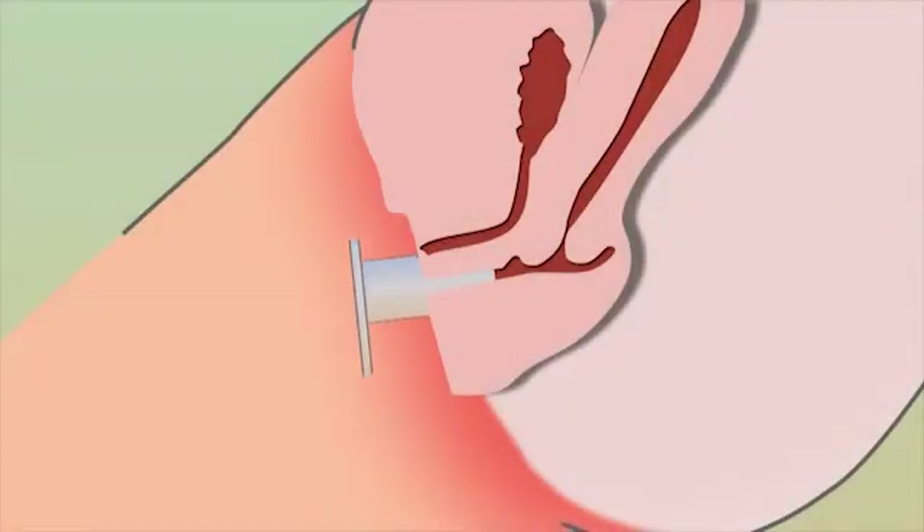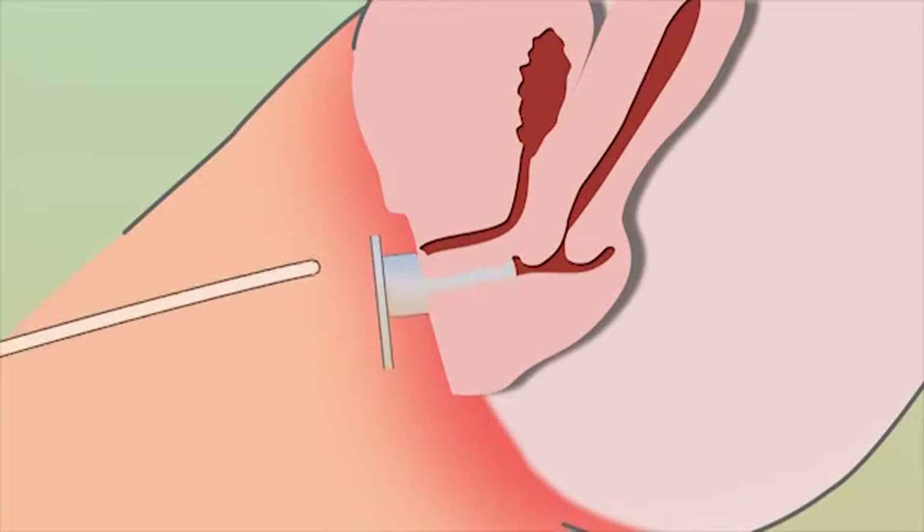I've been a nurse for over 14 years and the SimpleCath has helped my technique in catheterizing females. By using the SimpleCath, we are able to prevent any contamination of the catheter by being able to spread the labia and insert the catheter in really only one attempt.